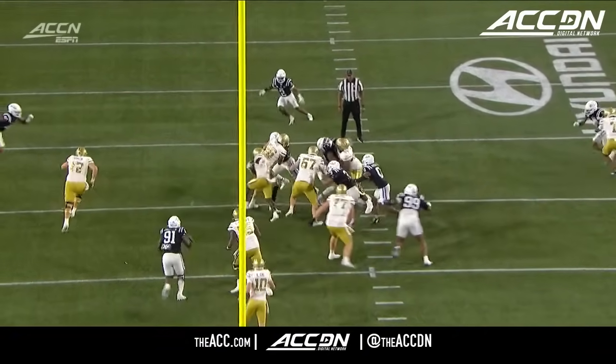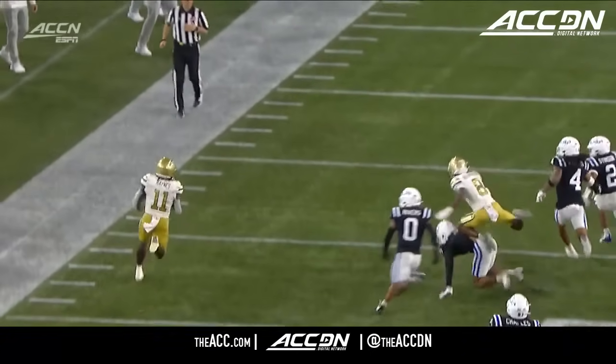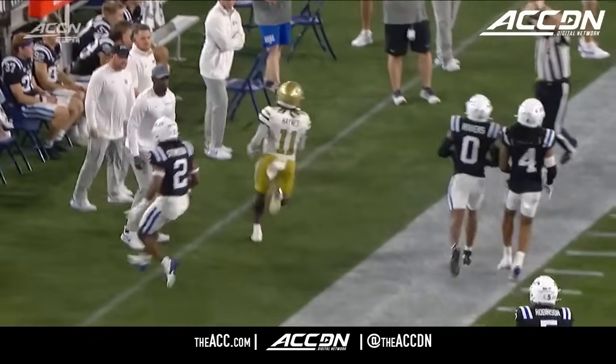You can just see the explosiveness is back. Really well done on the counter there. And then he bounces it to the perimeter. Gets a great block from Singleton.